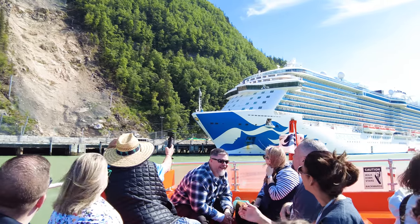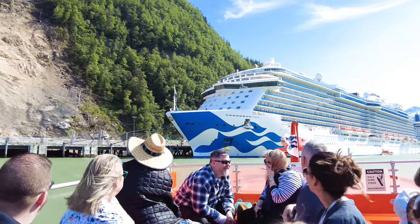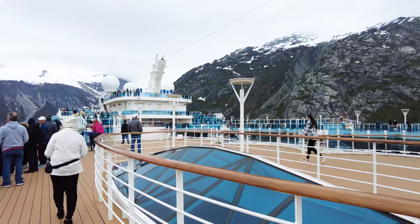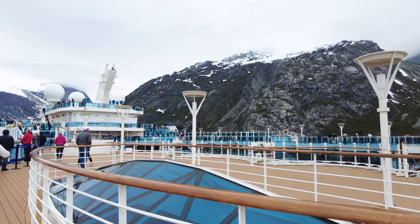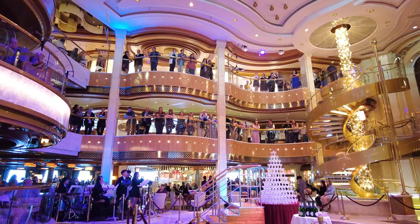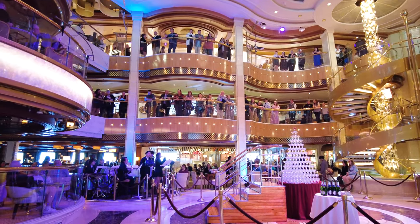I recently returned from my first ever Princess cruise, a seven-night Alaska sailing on the Royal Princess. Princess Cruises is one of the most popular American cruise lines, and they are most well-known for their Alaska itineraries, in which they are a market leader.